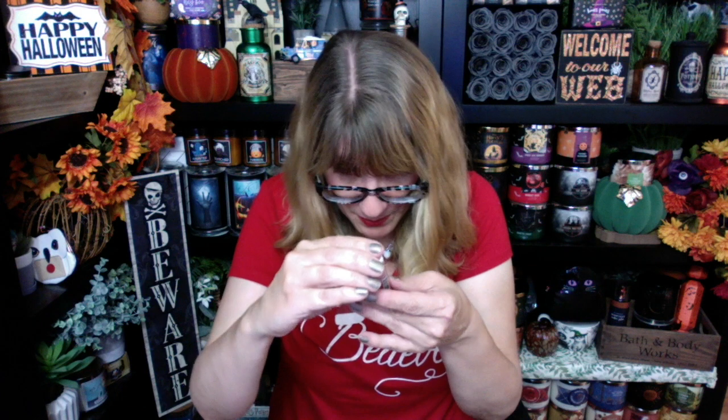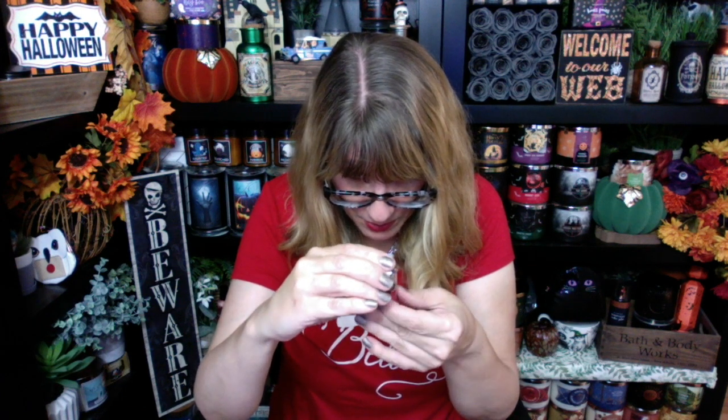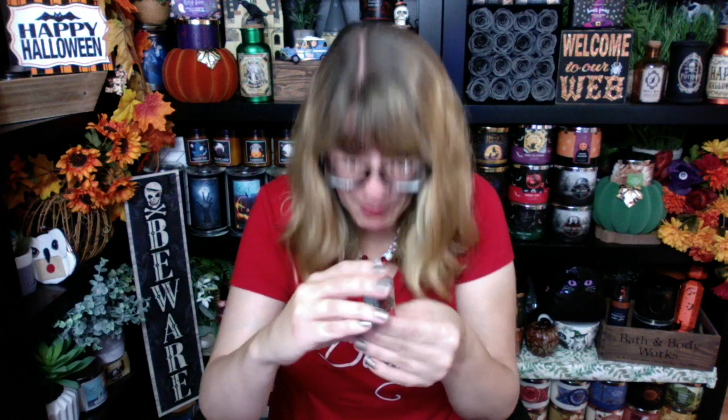I also got some of the new lip balms. This is the Winter Peppermint lip balm — this is the new one. That's exciting.